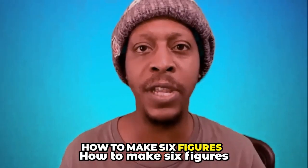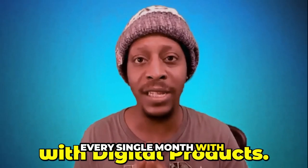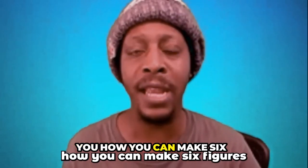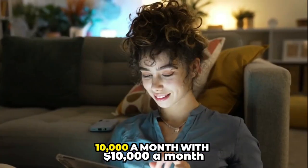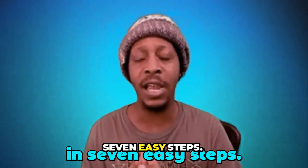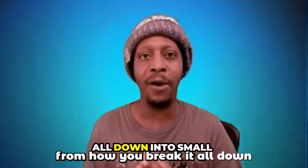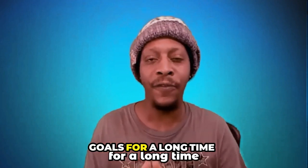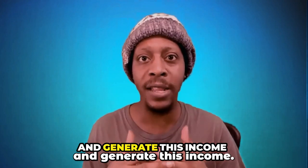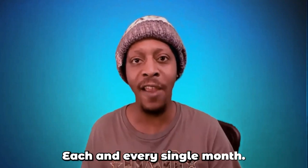How to make six figures a year — $10,000 a month, every single month with digital products. In this video, I'm going to be showing you how you can make six figures a year, $10,000 a month with digital products in seven easy steps. I'm going to break it down from A to Z, from how you break it all down into small goals for a long-term goal so that you can produce and generate this income predictably and consistently each and every single month.